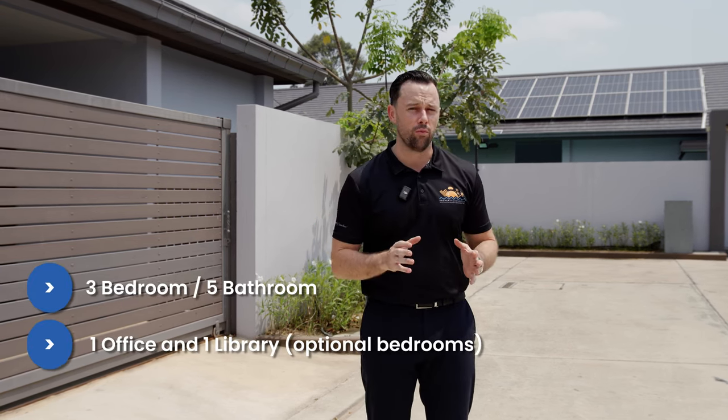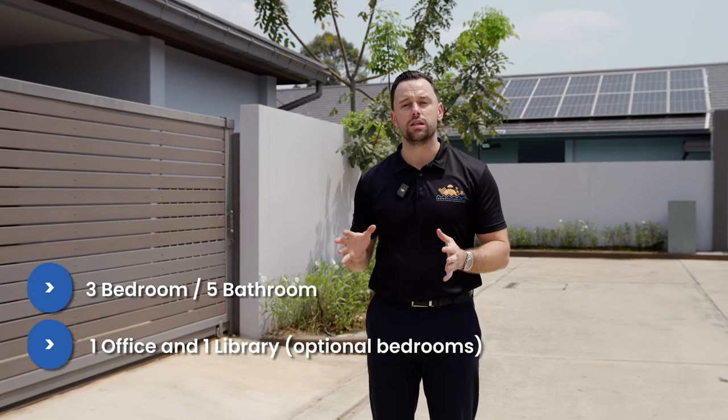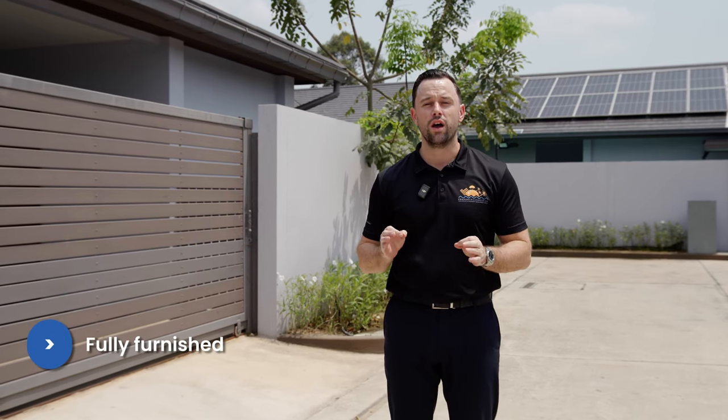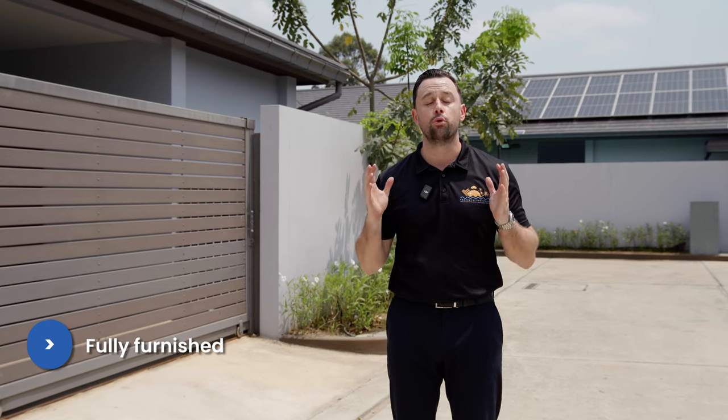The house is set up as a three-bedroom, five-bathroom home currently, but it can easily be adjusted into a five-bedroom, five-bathroom home because there are two additional rooms being used as an office and a library. You'll see this as we walk in. The house is fully furnished, ready to move into, and it's a beautiful example of what a pool villa in Thailand should look like.